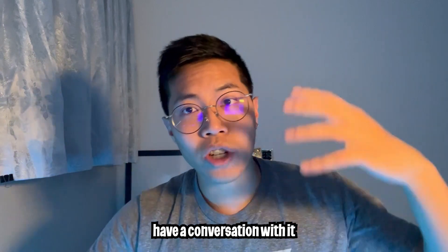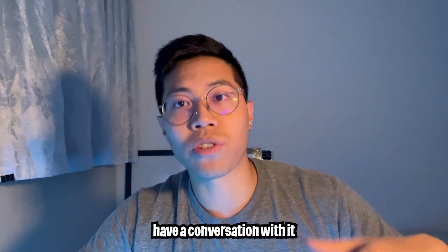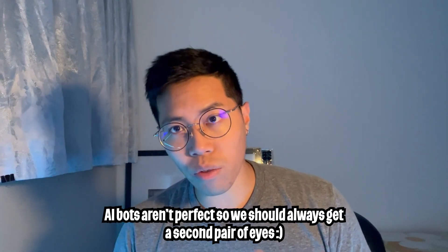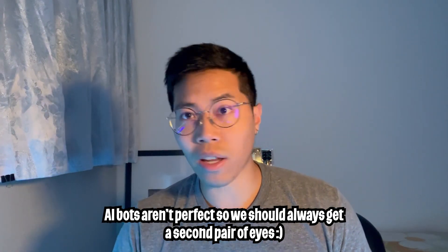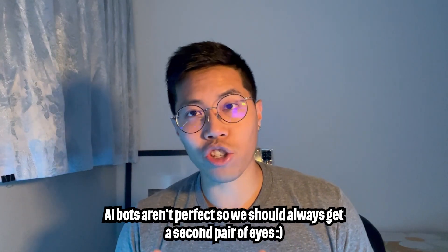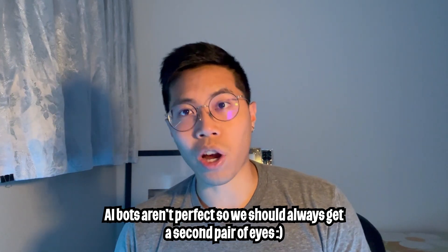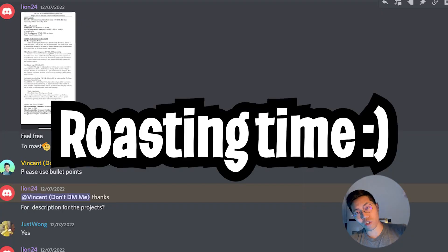Just a quick note: you should continue to tell the AI more about yourself and ask it to give you more points to add to your resume. Once you get the resume to a state that you're happy with, try to find someone you know and ask them to read it and give you some feedback. This way you can ensure your resume is the best it can be before you start applying for jobs. If you don't have anyone to ask, feel free to join my Discord channel and drop your resume there so someone in the chat can help review it.